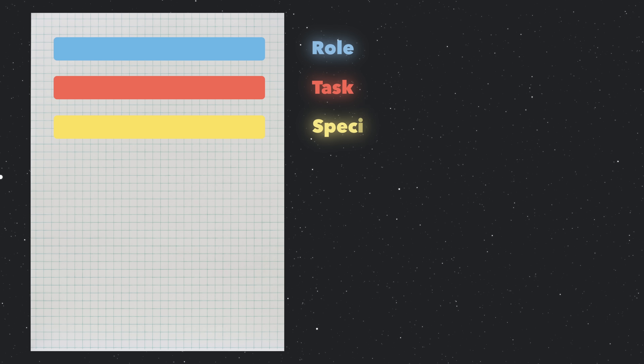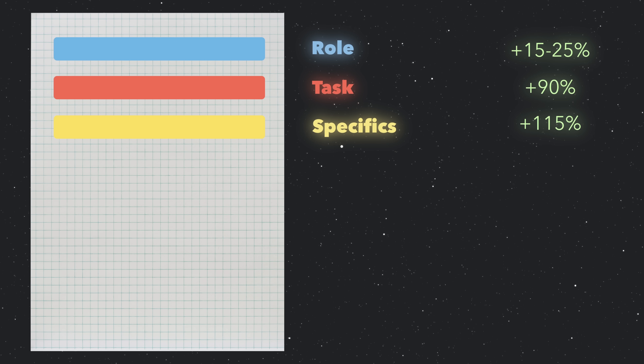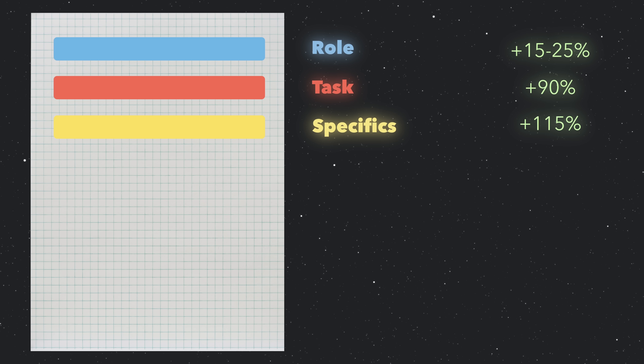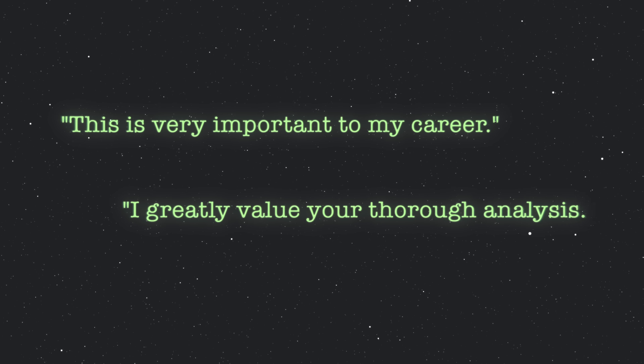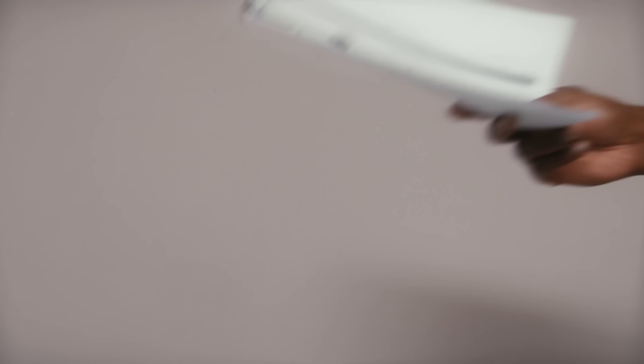The third component is specifics, and this is where things get interesting. There's a technique called emotion prompting, and research shows that adding emotional phrases can improve AI performance by up to 115% on complex tasks. So you might add something like 'this is very important to my career' or 'I greatly value your thorough analysis.' It sounds weird, but it works. If you emphasise just how important a task is, the chances that more effort goes into it are much higher — and the same logic applies with AI.